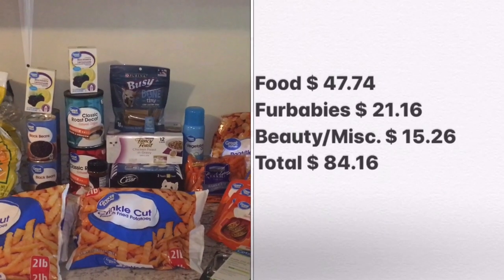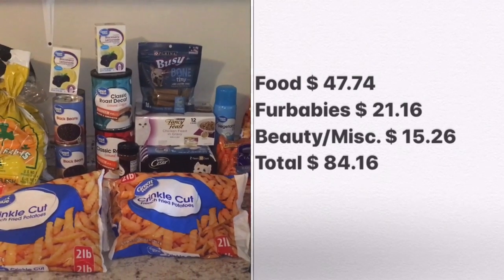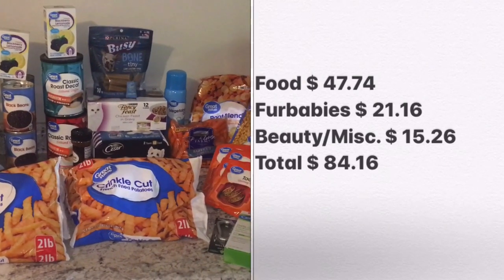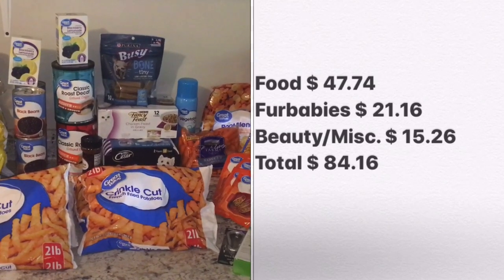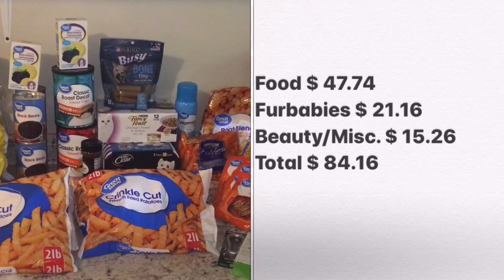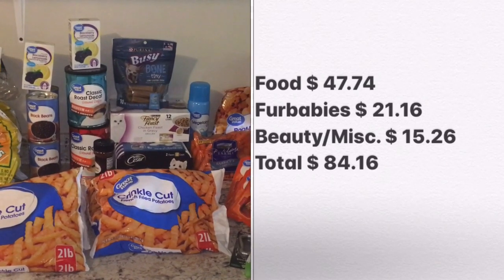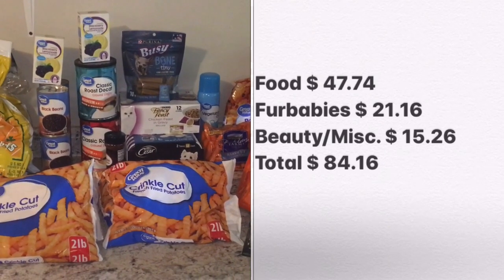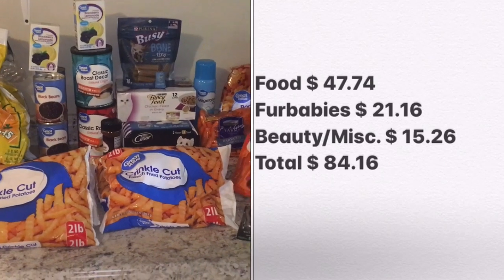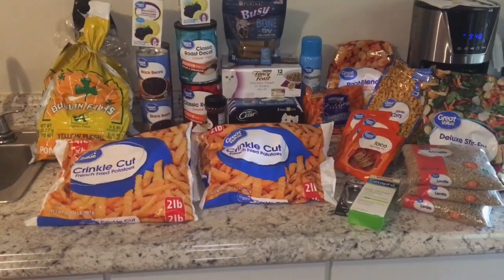My total spent this week is $84.16. Out of that, $15.26 was in the beauty category, Fur Babies is $21.16, and Food is $47.74. This is going to be for the week of July 26th.